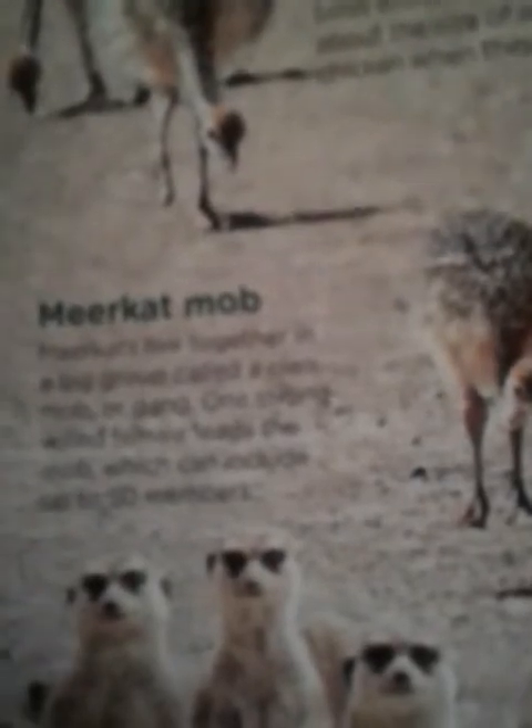Meerkat mob. Meerkats live together in a big group called a clan, mob, or gang. One strong-willed female leads the mob, which can include up to 50 members.